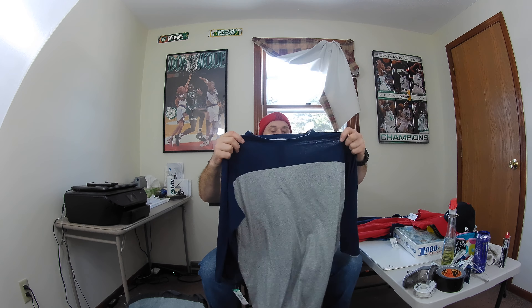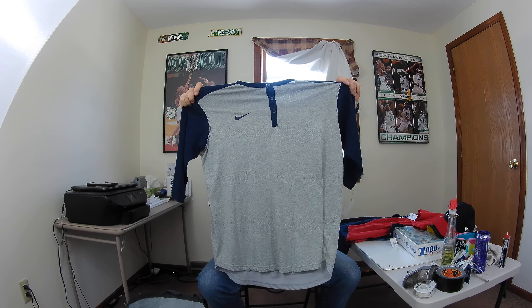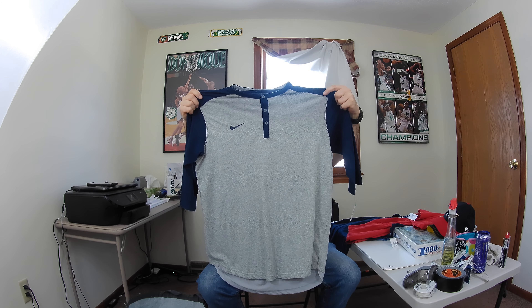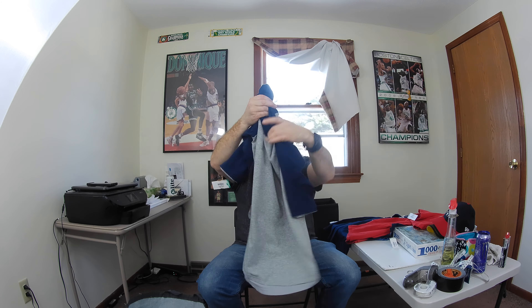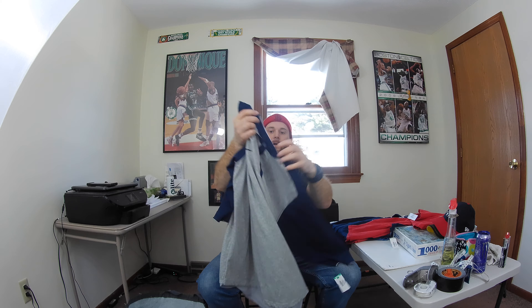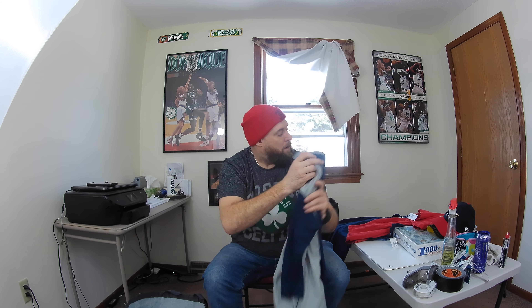Next up is a Nike Dri-Fit baseball three-quarter sleeve men's t-shirt, size extra large. This thing is super soft and in really good shape. It's a baseball shirt with three-quarter sleeves. Whenever I see Nike Dri-Fit, I almost always pick it up — it's bread and butter. Nike Dri-Fit sells for good prices even used.